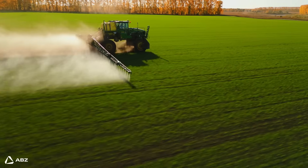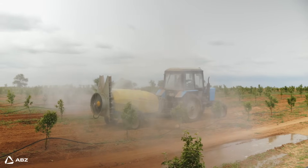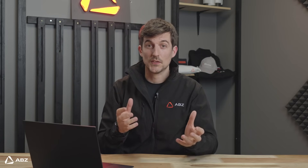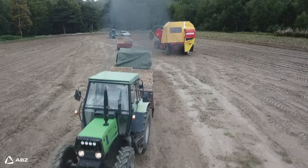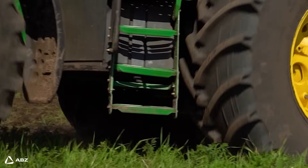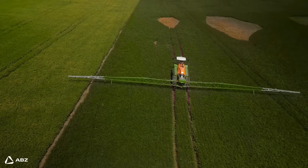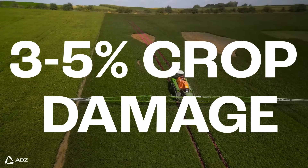But first, let's start with the problem. Traditional boom sprayers come with a set of real drawbacks for modern farming. Their sheer size means a significant investment in raw materials and a hefty fuel bill during operation. Plus, those heavy wheels compact the soil and physically damage crops, leading to a yield loss of roughly 3 to 5 percent.